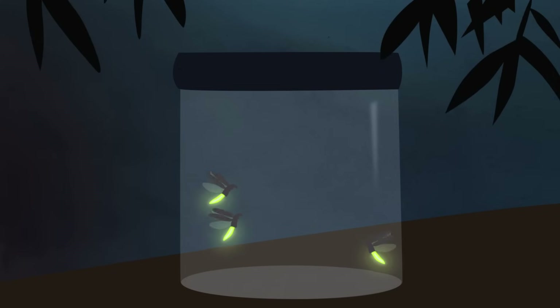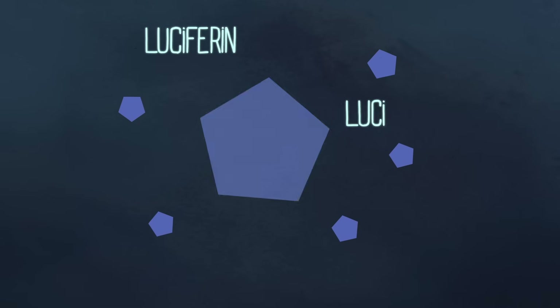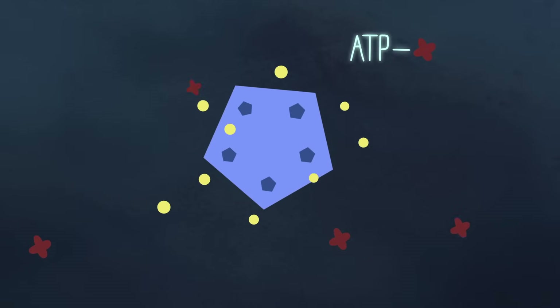Remember the firefly? It can actually make itself glow. Inside its lantern are two chemicals: a luciferin and a luciferase. When firefly luciferase and luciferin mix together in the presence of oxygen and ATP — fuel for the cell — the chemical reaction gives off energy in the form of light.